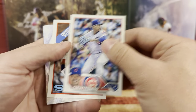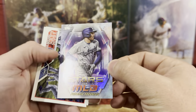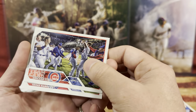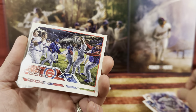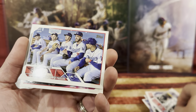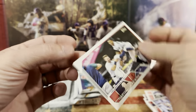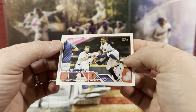We have Marcus, Suzuki, Freddie Freeman — that's a rainbow foil, I think just a refractor. We have the Cubbies, the Rangers having a good time on the field, the Dodgers, and Toronto comes back big in the night.